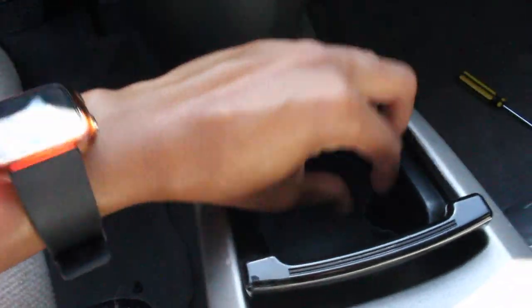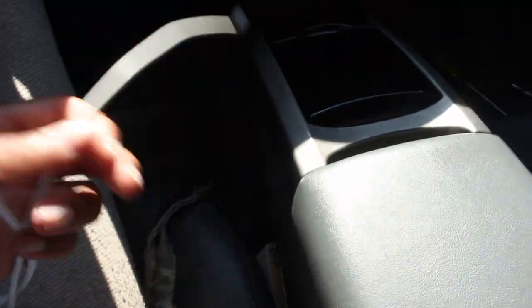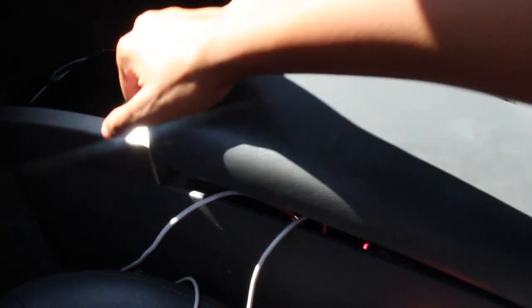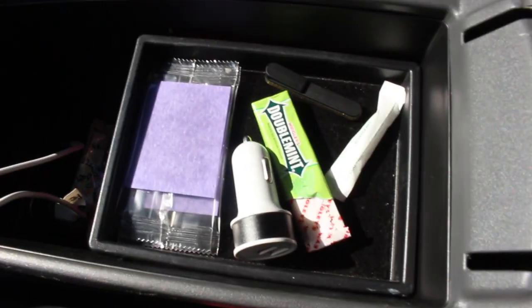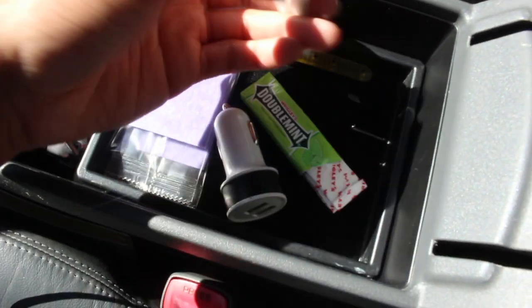These are my cup holders — I use cupcake liners in them, so I have some in there. Right here are all my cords: my aux cord and my charging cord. In my armrest all I have is some gum, air freshener, and some sugar.